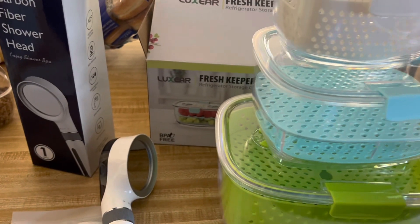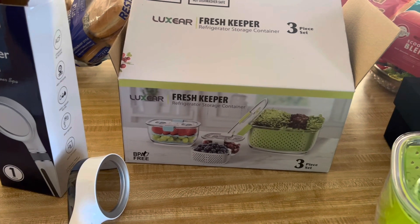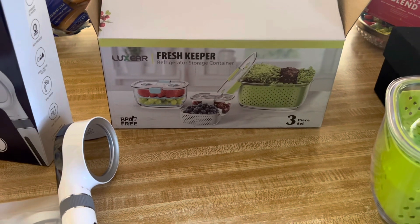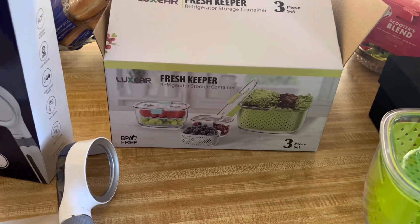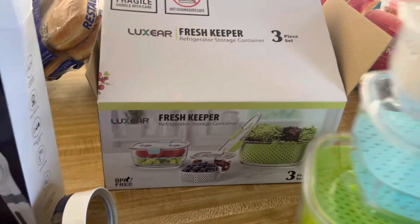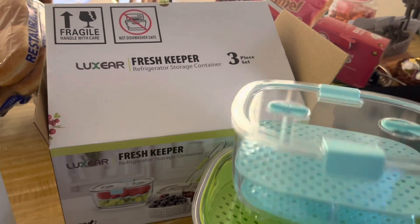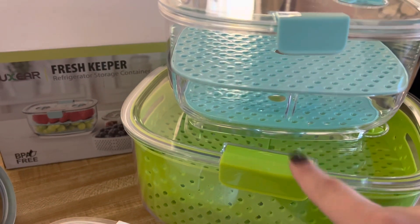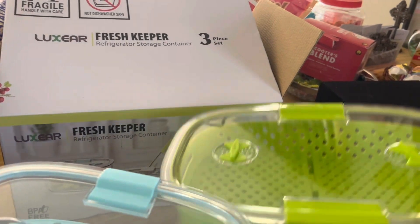I have a few things to review for you guys. This here is the Luxier Fresh Container Set — there are three pieces and it is BPA free. These are fresh keeper refrigerator storage containers. They look like this — these are super nice. That's the small one, then there's a medium size, and you can put grapes, strawberries, two different types of fruits, whatever you want. Super neat, and then there's this large one here.